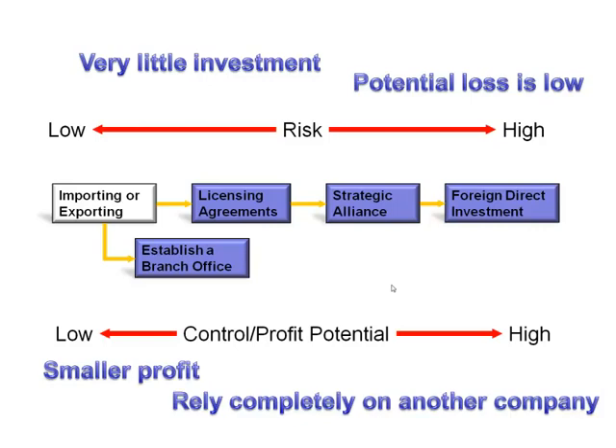If we look at these variables — risk, control, and profit — importing and exporting tends to be fairly low risk, but there's not an awful lot of profit potential and fairly low control over what happens to your product.